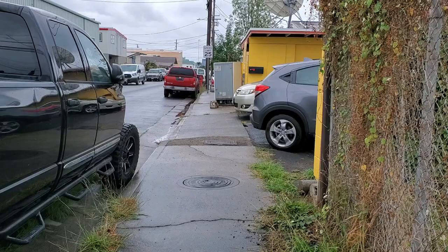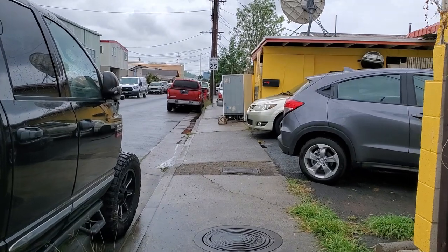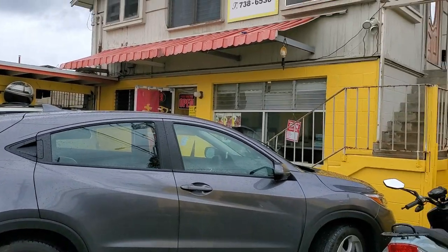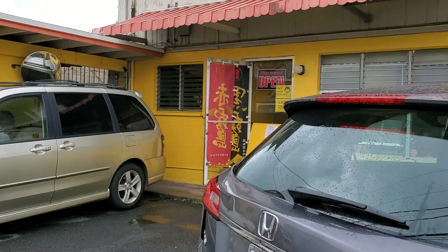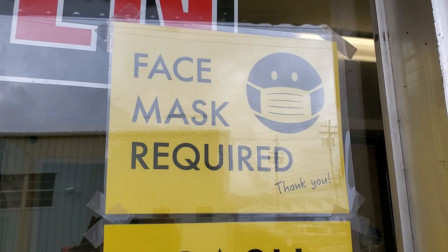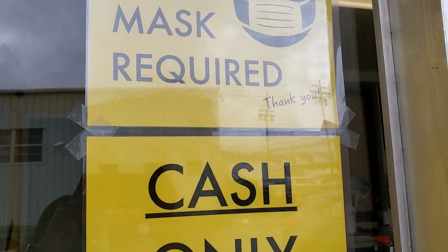Today's video is about Miya Konjo. If you've never heard of them, they had a stall in Shirokiya in the Village Walk in Ala Moana, but after COVID their stall closed and it's unclear if they'll reopen it. They opened another location in the Kalihikai industrial area on Hoi Street — right on the corner of Hoi and Mokoea Street. So we're going to check them out today.